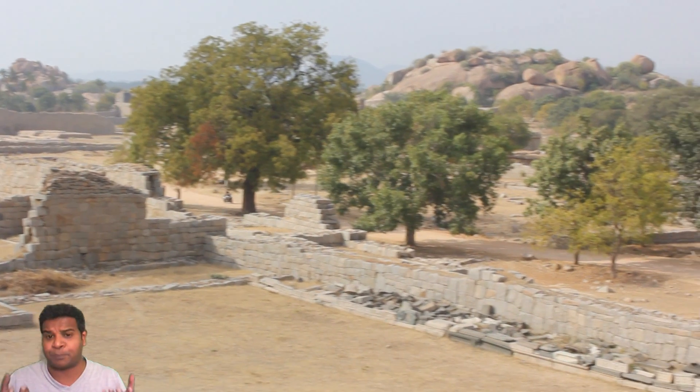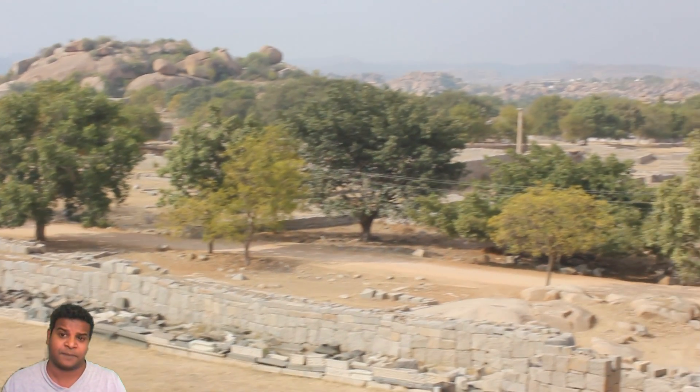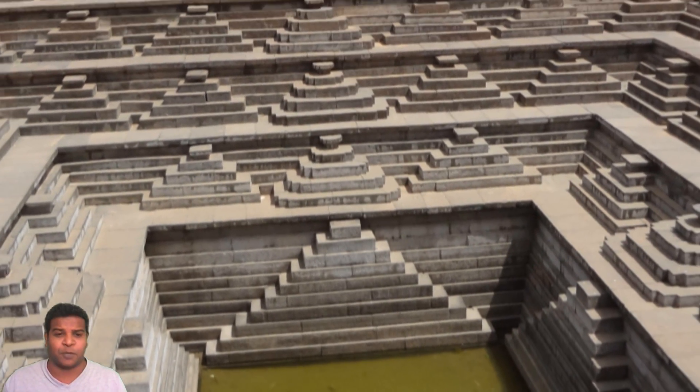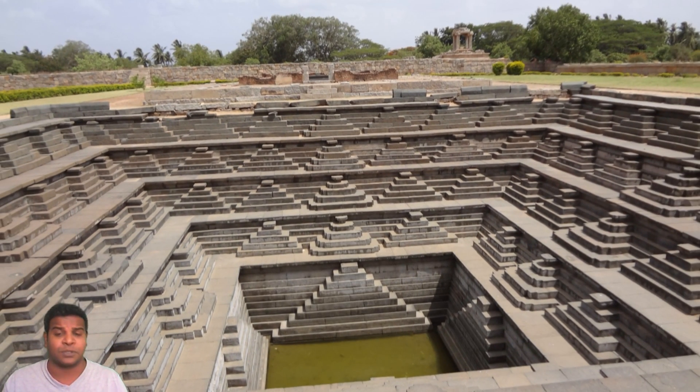Is it possible to find the products of this machining in the same site? Here is the majestic well nearby, created with pyramid shaped steps all around, with machining perfection.